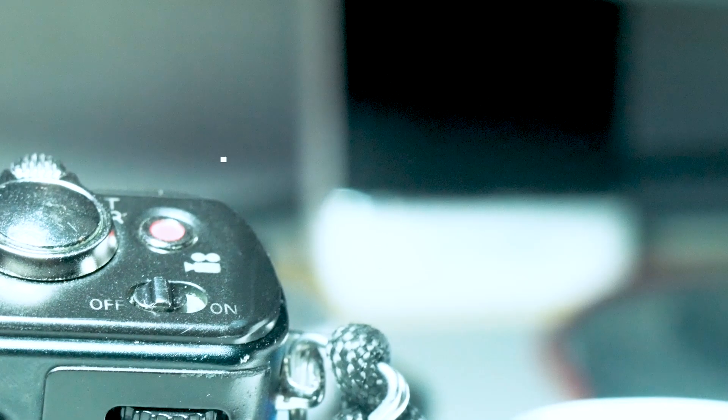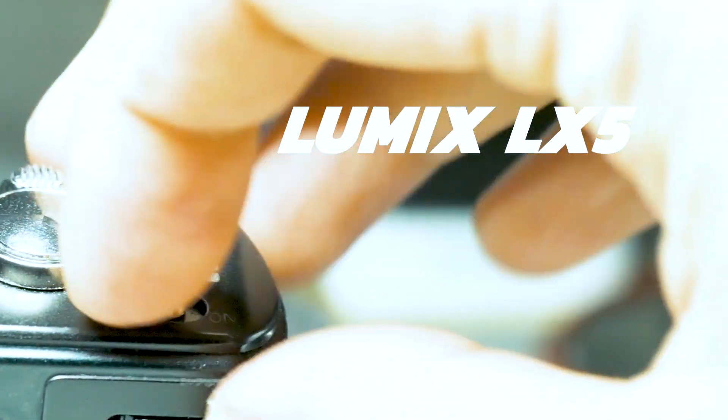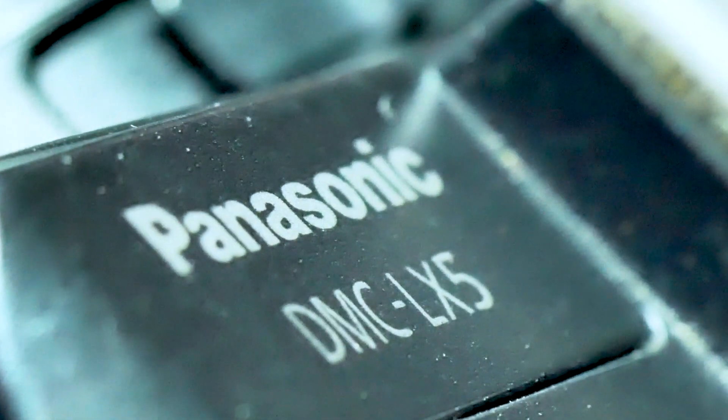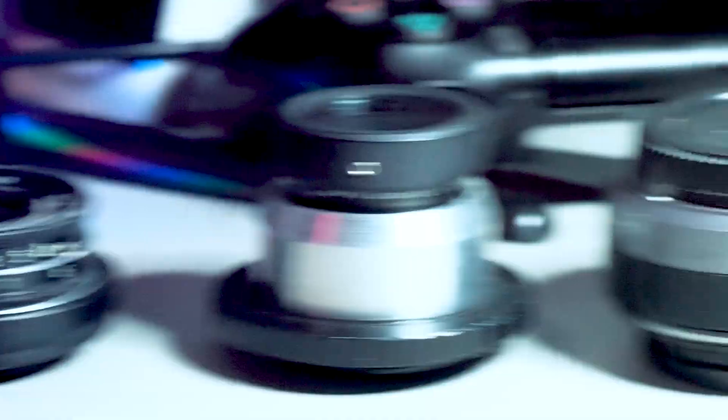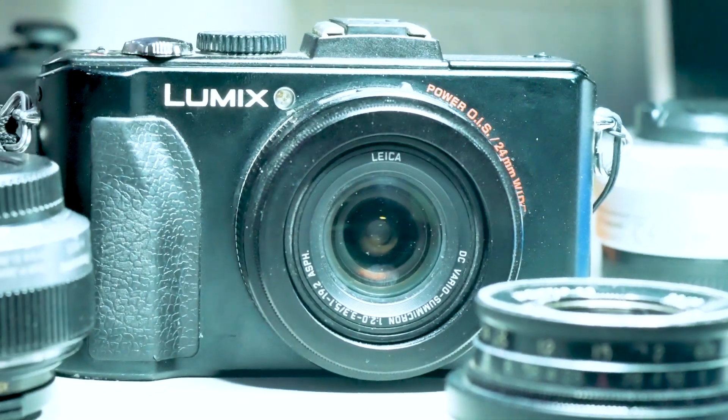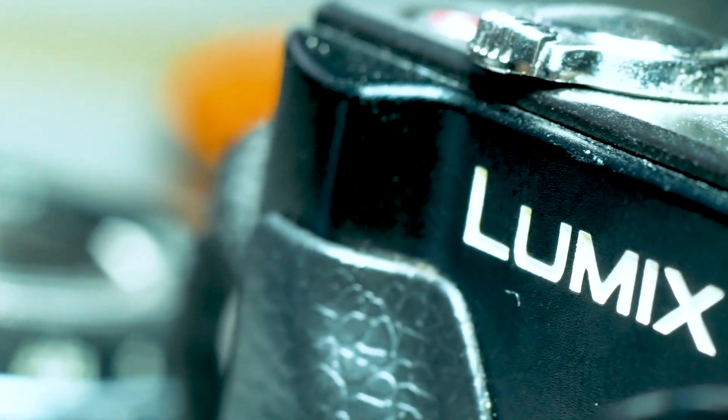Hi guys, on today's video we're going to use a 13-year-old camera which is the Lumex LX5. This camera is a point-and-shoot device and I bought it last December 2022 in Facebook Marketplace at a cheap price. At that time I was looking for a camera that looked like film that I could use on street photography or on a daily basis, and I decided to try a CCD sensor camera — the Lumex LX5.